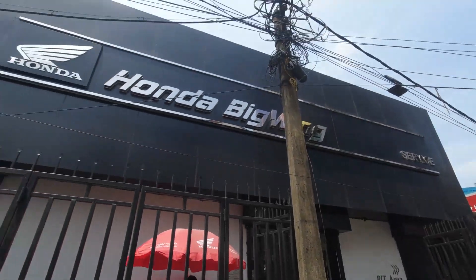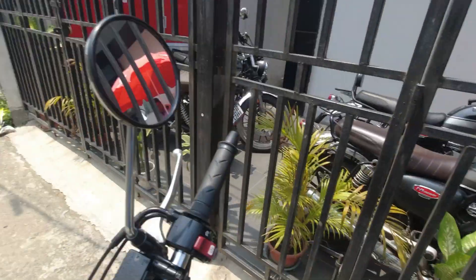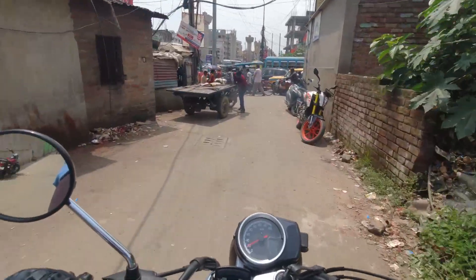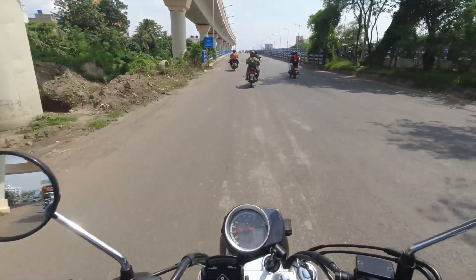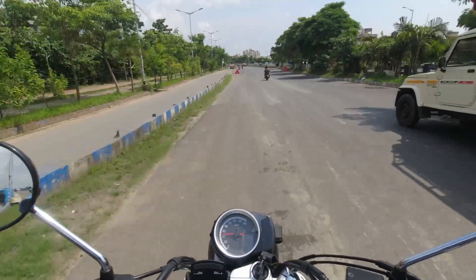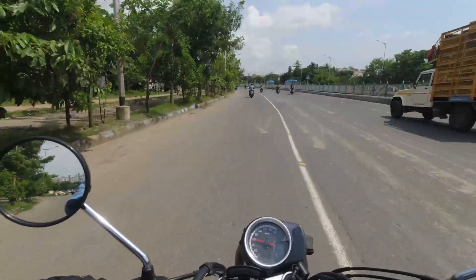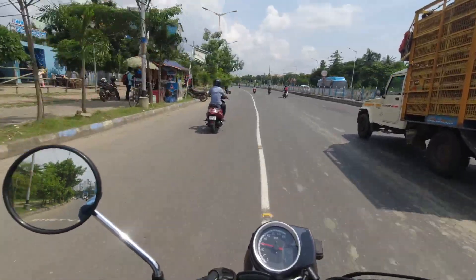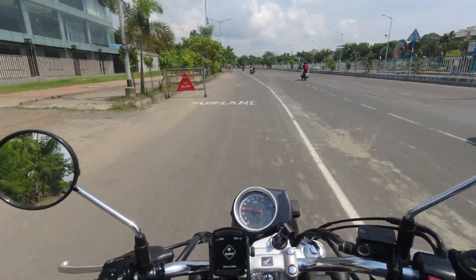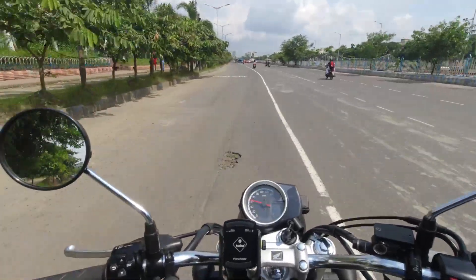It's 12:57 and my servicing is done. The bike is running even smoother. I've almost reached home. Let's talk about my experience of the second service, the parts and components that have been changed, and most importantly the bill — let's talk about that after reaching home.